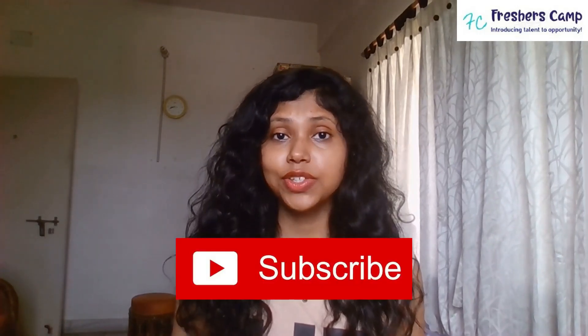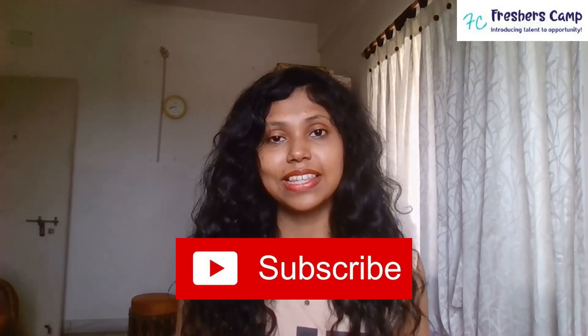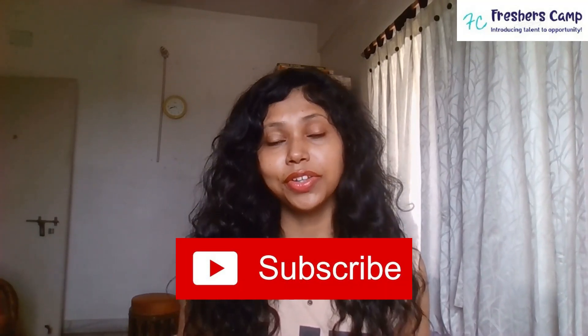That's all for today. Hope you liked our video. If you did, then please don't forget to like, share, comment, and subscribe. Please also follow us on Facebook and Instagram. The handles of both are provided in the description box below. See you in the next video. Thank you for watching.